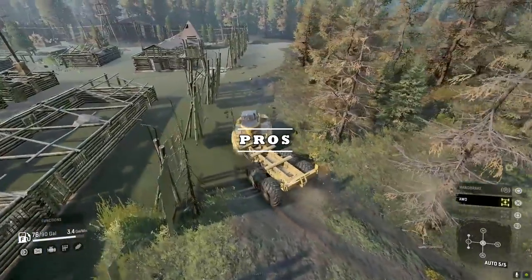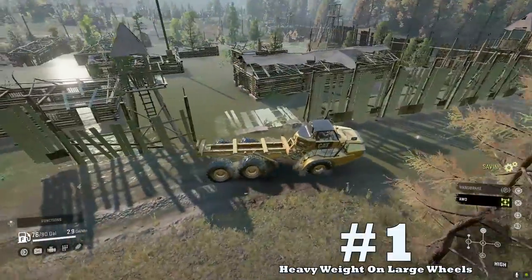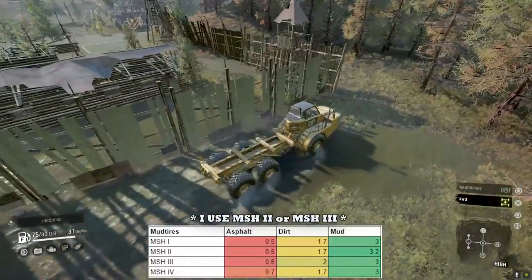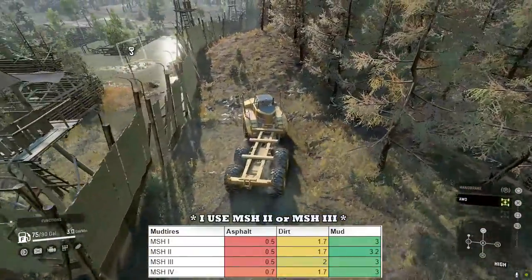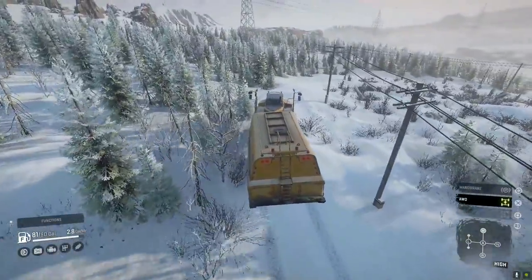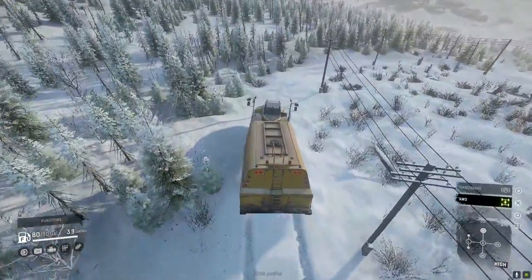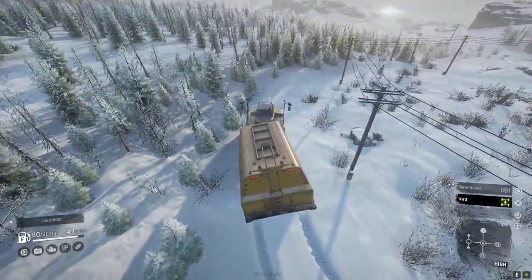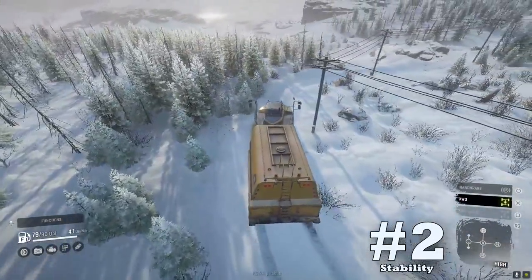Sweet upside time! Here are the pros for the CAT 745C. Upside number one: heavy weight on large wheels. Like the Pacific P12, the CAT 745C weighs 22 tons but boasts a 71-inch stock mud tire with multiple variants. The only vehicle in the game with a larger tire is the CAT 770G at 74 inches. Having the second largest tires in the game while being super heavy makes this vehicle one of the best off-road performers in SnowRunner.